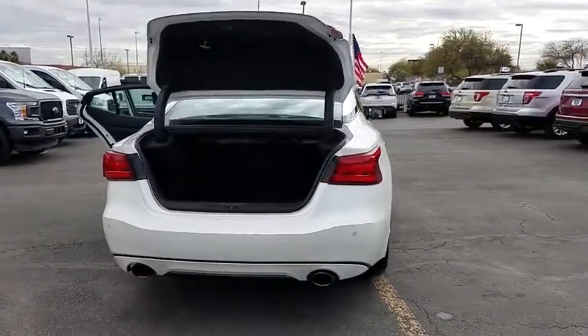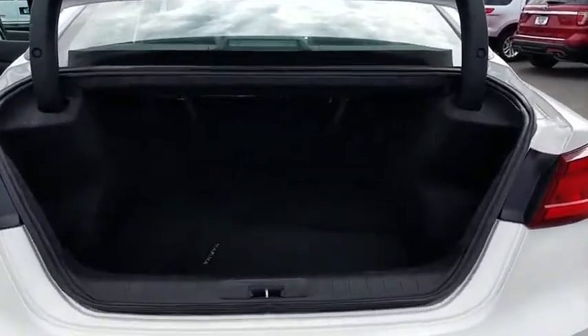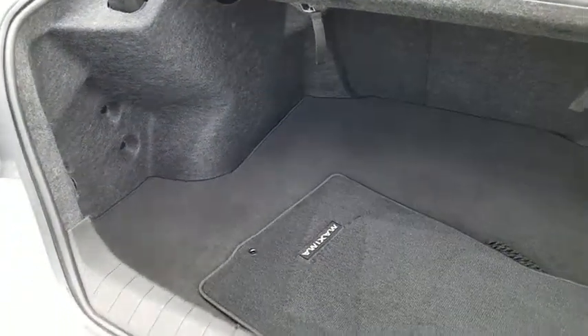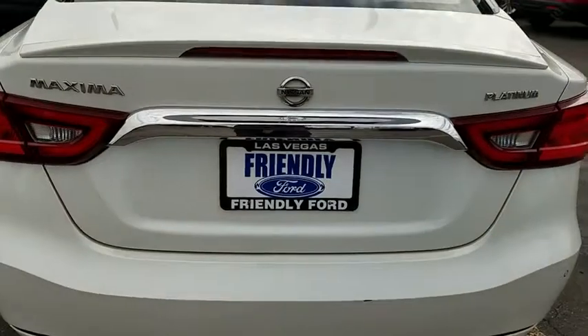This vehicle has less than 45,000 miles. Here are some of this vehicle's great options: traction control, power passenger seat, navigation system, dual airbags, power steering, four-wheel disc brakes, fog lights, security system.